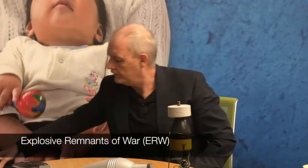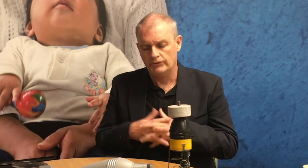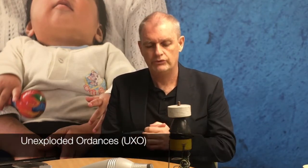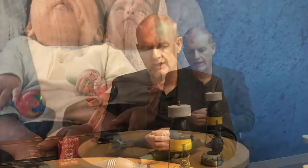Then we have ERW — Explosive Remnants of War. They come in various shapes and colors, as is the case for landmines, and are divided into two families. The first is UXO, Unexploded Ordnance — explosive ordnance that has been fired, launched, projected, or dropped and should have exploded but failed to do so.